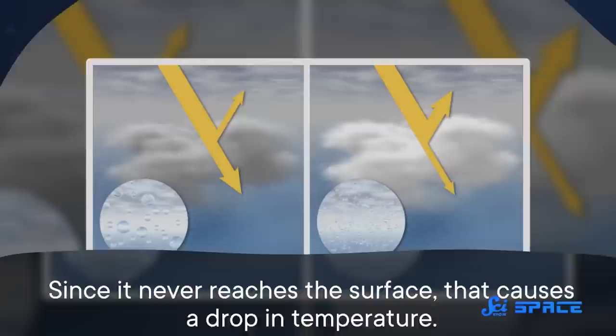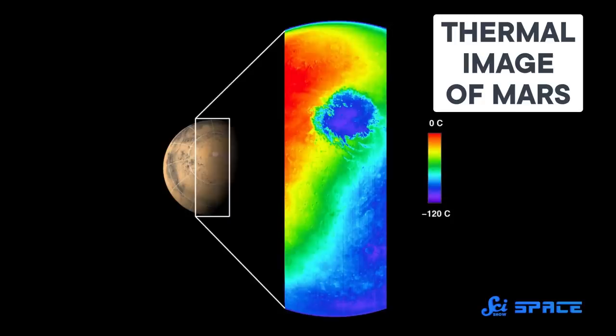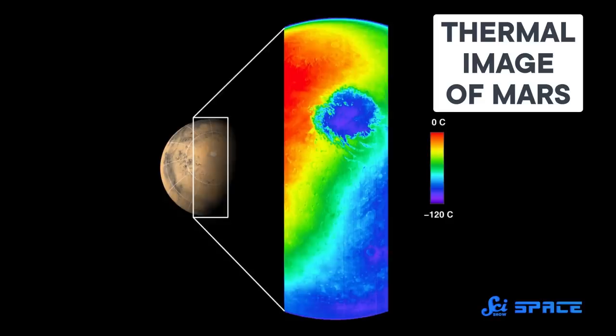The light that reflects off of them generally just bounces back into space. Since it never reaches the surface, that causes a drop in temperature. But not all sunlight gets bounced away — some gets absorbed, and eventually re-radiated by whatever particles did the absorbing, either into the atmosphere or towards the ground, heating things up. In fact, this part is a lot like how greenhouse gases work. A lot of times, Martian dust reflects light right back into space, which causes a cooling effect. But when the particles are big enough or dark enough in color, they can absorb a decent amount of sunlight and then re-radiate it, causing a warming effect.